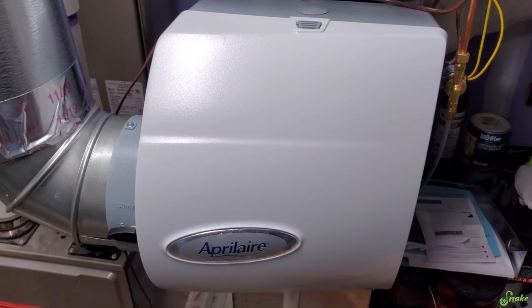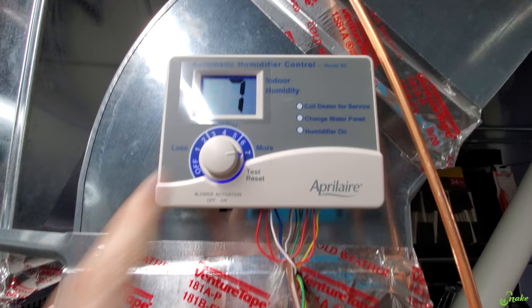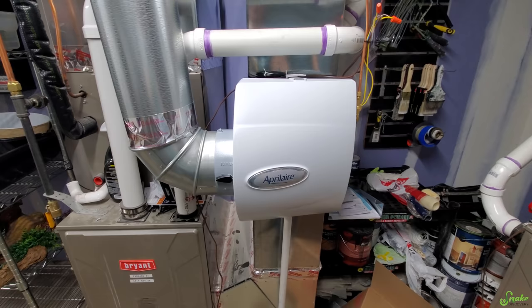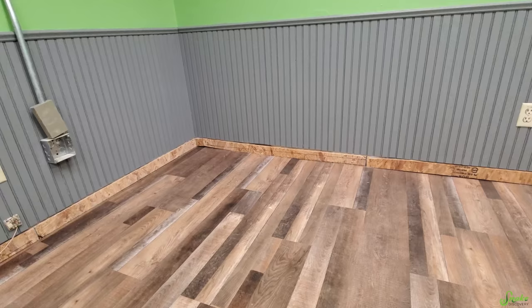Thanks to our great friend Sam for installing it today. Here it is — apparently this puts water in from the return to the supply, and we're gonna have one on this one too. Here is the control panel, so all we have to do is turn it up or down. It sounds like we want it pretty high to get the humidity reptiles need. It's at 40% right now and going up. Thanks to you all and our friend Sam, we were able to take care of it right away.